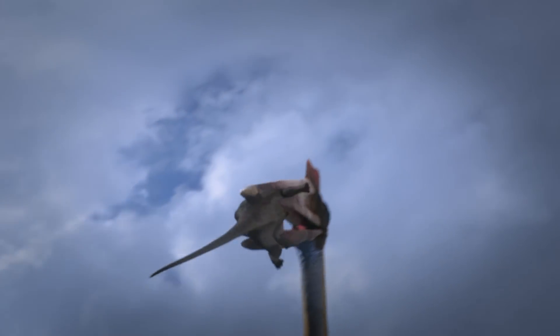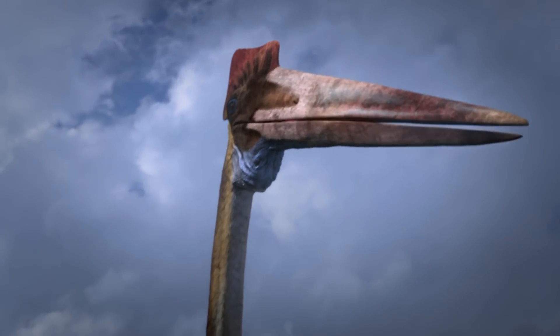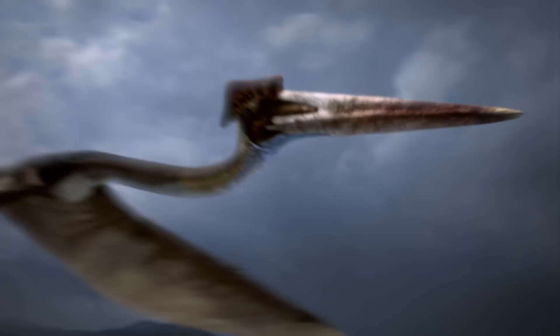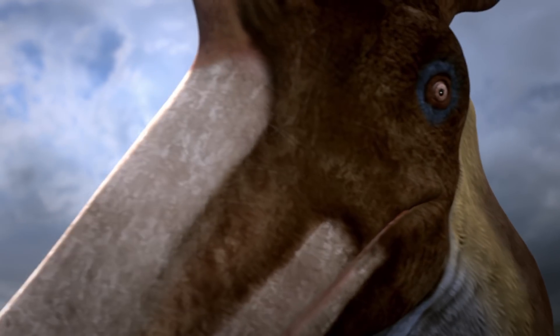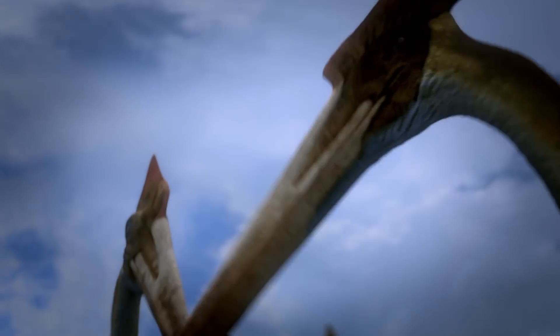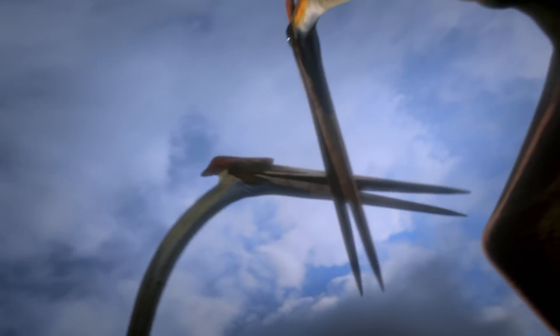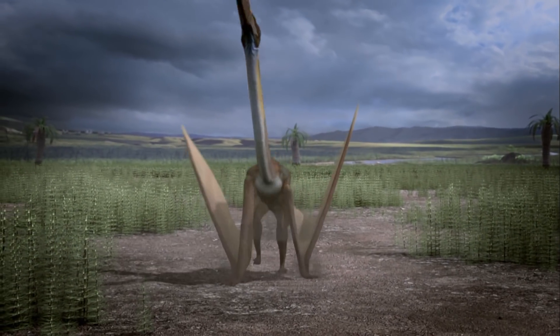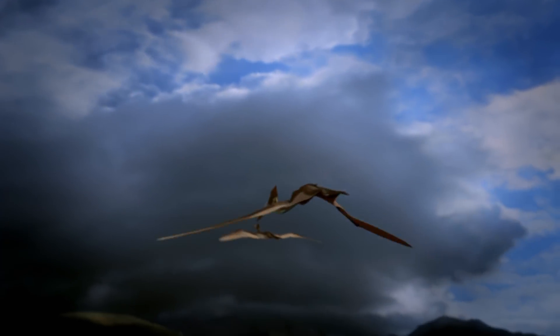No, not the baby dinosaur! Have you no soul? And down in one mouthful. This is quite simply the biggest creature ever known to have got airborne and it scoffed baby dinos for breakfast. No modern flying animal comes even close to its size, so how on earth will we get a sense of scale?